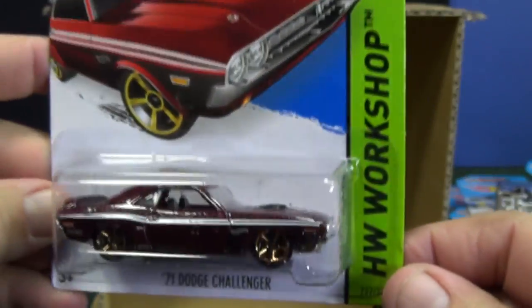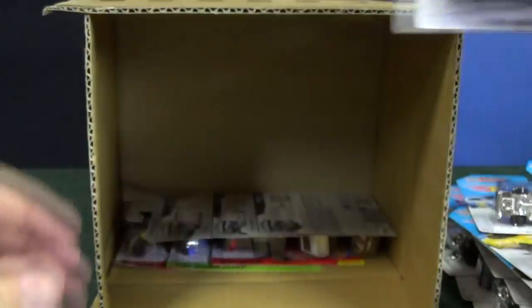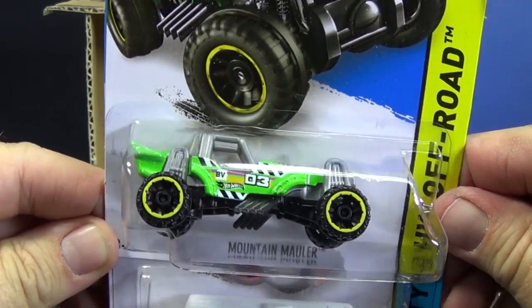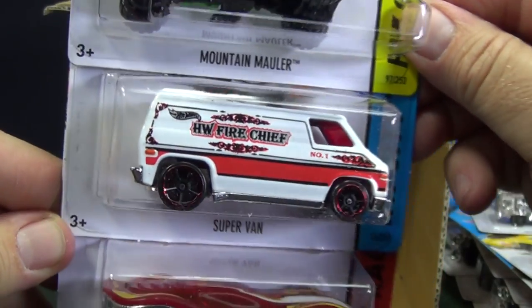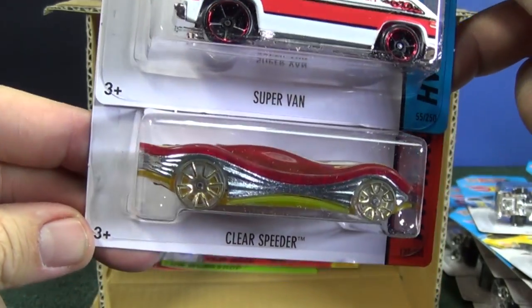I had to look at those wheels. They shouldn't be Faster Than Ever — I didn't hear anything about a Faster Than Ever series being released, so I had to look just to be sure. Mountain Mauler — this one is piling up in the dump bins at Walmart. People don't need to see that car so much. Supervan — they're not selling that well for Matchbox, not going to sell that well for Hot Wheels either.